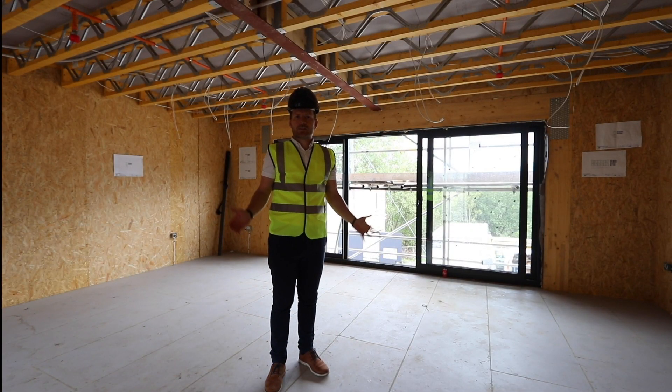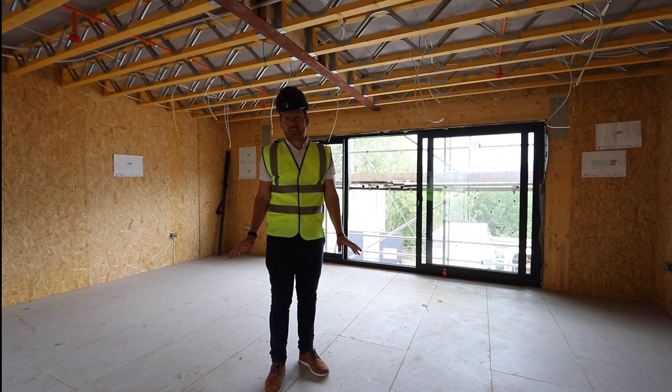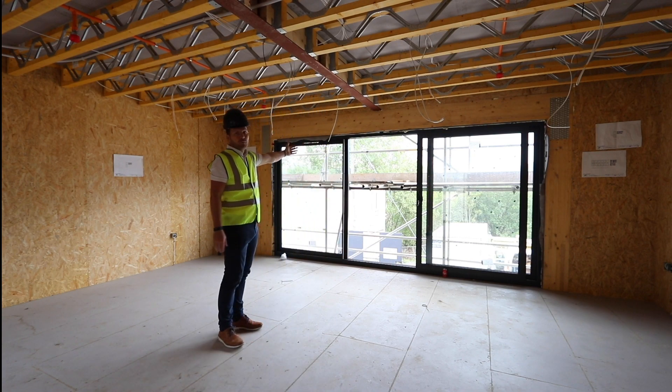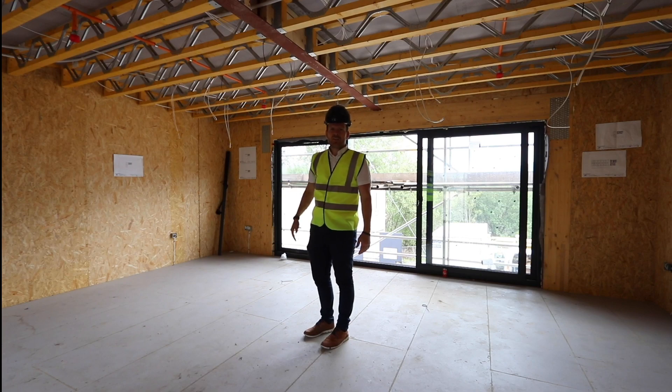Welcome to Park and Evans — this is site update number three. The great news is we're inside. As you can see, the frame is up and first fix is done. I'm just in the living room, and you've got sliding doors with a view of the Connaught Valley, which is fantastic. You can see the real size of this living space. The kitchen is set in the recess, with glazing on the back making it lovely and light.